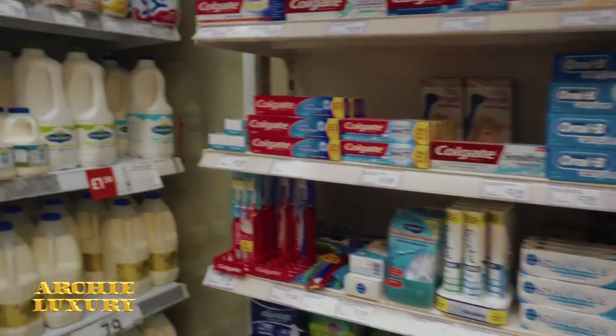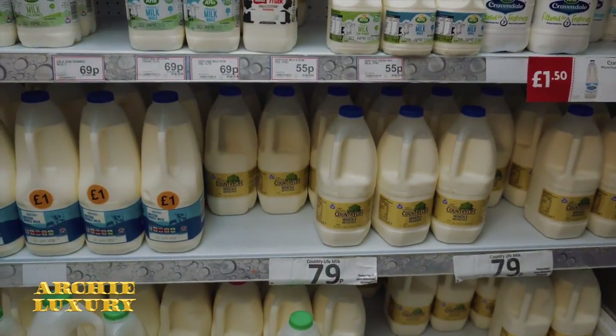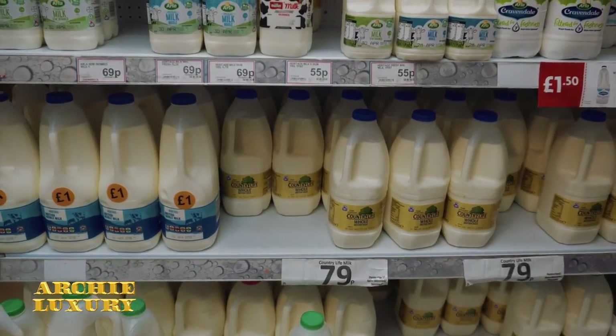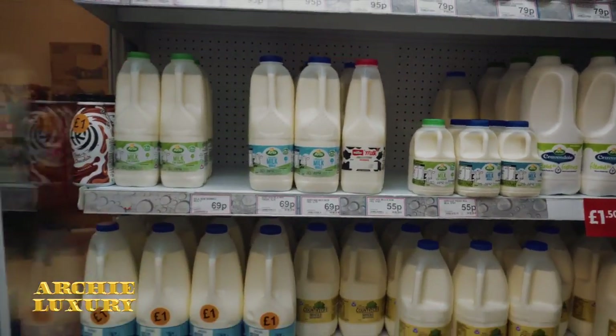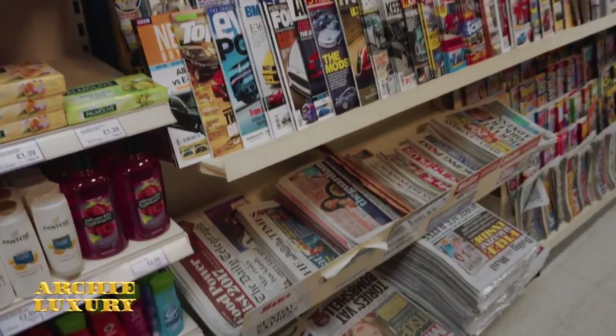Also they have milk. Milk is super cheap — you can get, I believe, two liters for 79 pence. That's a bargain. Might be watered down, but it's cheap.